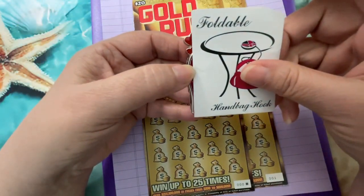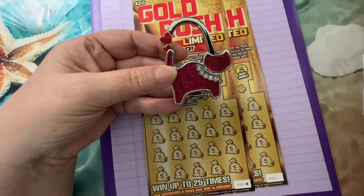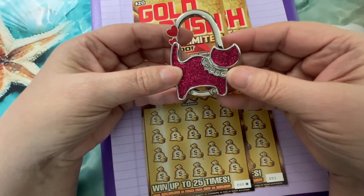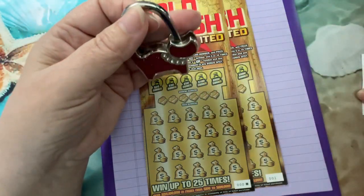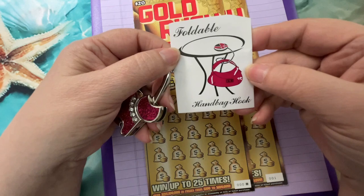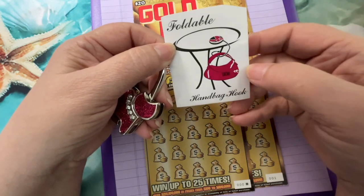It is a foldable handbag hook, so you could take it with you when you go somewhere, unfold it, hang it on the table just like they show here, and hang your purse, bag, backpack, or whatever.